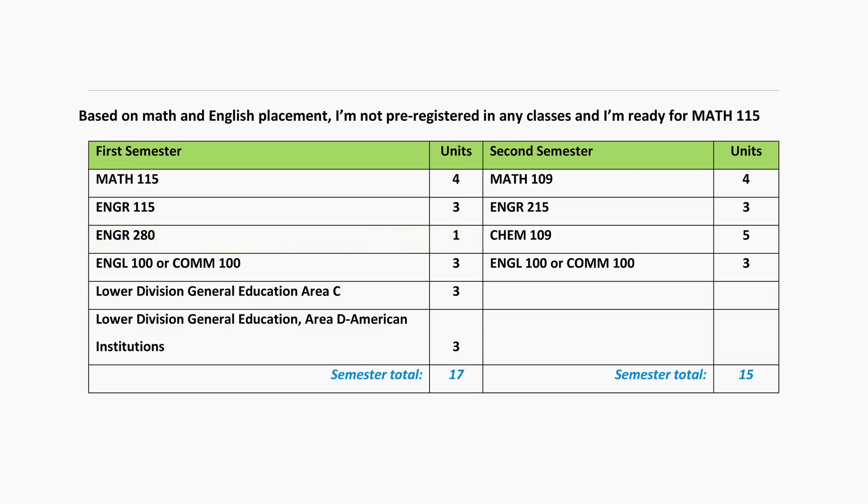If you don't need English remediation, then we recommend that you take English 100. If there's no room in English 100, then you can take COMM 100 instead. English 100 and COMM 100 count towards your lower division general education areas A1 and A2. As an engineering major, you do not need to take an A3 course as that Gen Ed requirement is met by our major. Do not sign up for Philosophy 100 Logic.